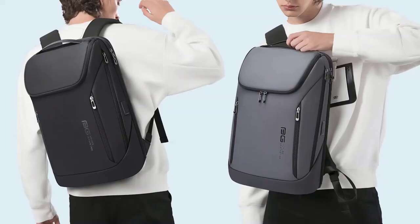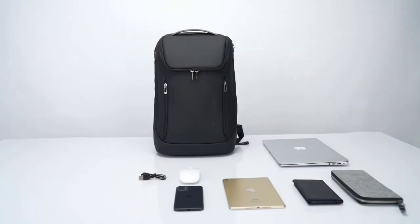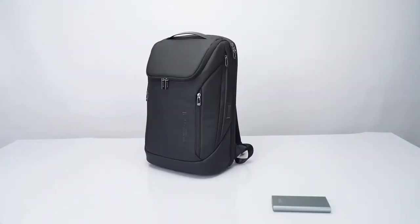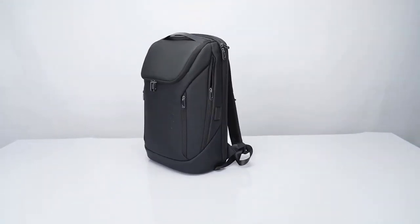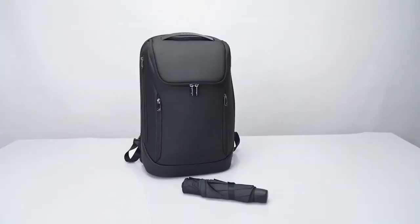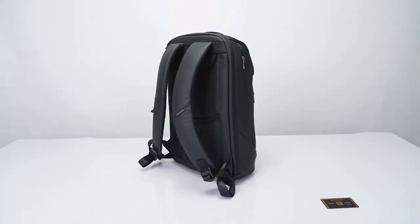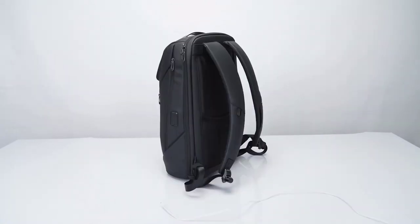These backpacks are not only stylish and functional, but they also offer the best protection for your laptop. From sleek minimalist designs to more rugged outdoor-inspired options, there's something for everyone on this list. These backpacks will keep your laptop safe and secure whether you're commuting to work, traveling for business, or hitting the trails for a weekend hike. Without any further delay, let's dive right into the video.